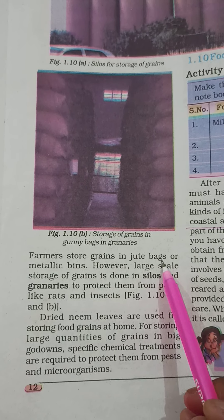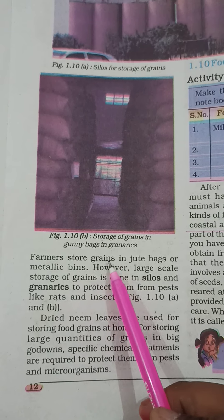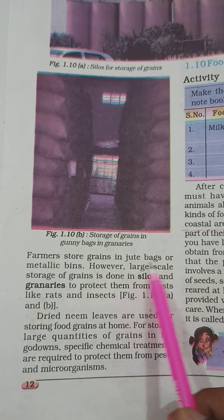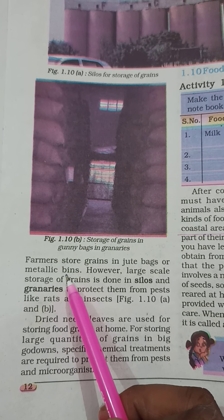Farmers store grains in jute bags, in bowls, or in metallic bins. However, large-scale storage of grains is done in silos and granaries to protect them from pests like rats and insects.